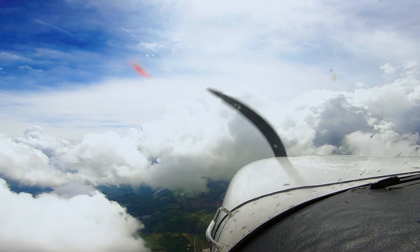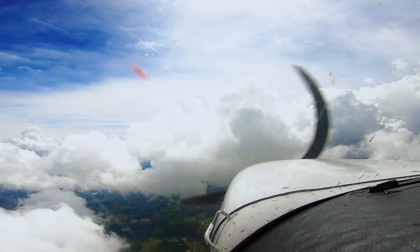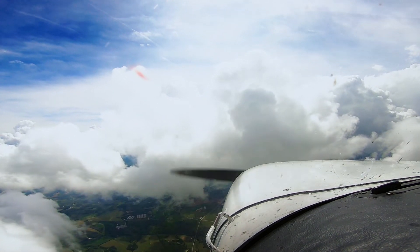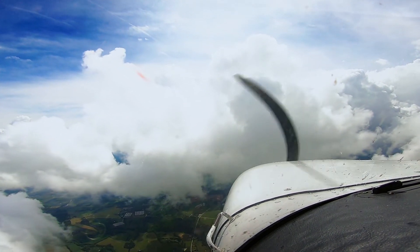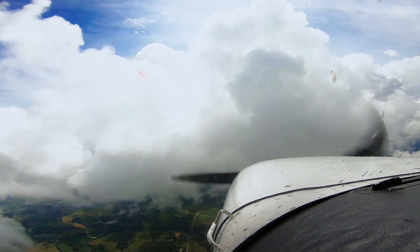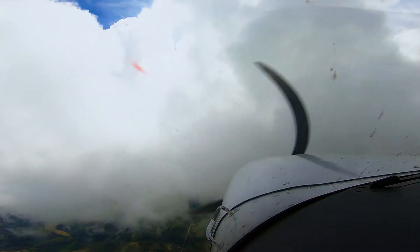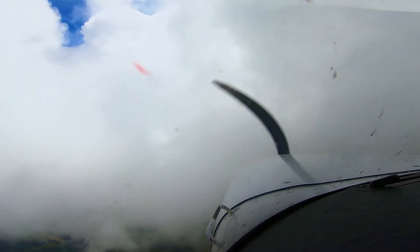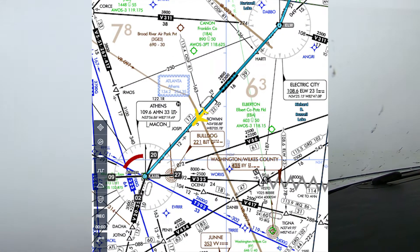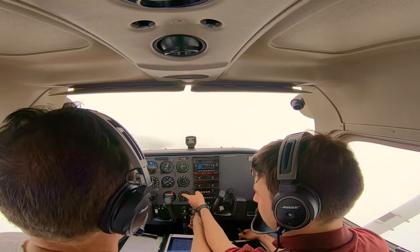Athens Dan Epps automated weather observation 1851 Zulu. Wind 200 at 07. Visibility 10. Sky condition scattered 3,500, scattered 4,300. Temperature 26 Celsius. Altimeter 3000. Density altitude 2,100.